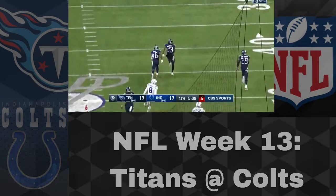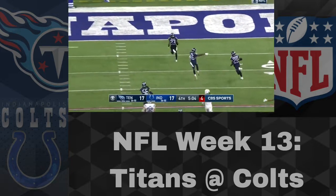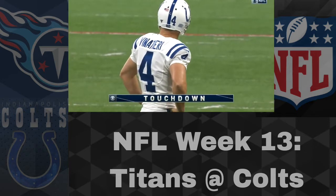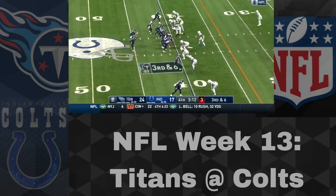The field goal attempt is going to be blocked by Cruikshank, and Ty Smith is going to take this one. A blocked field goal turns into a Titans lead by a touchdown. The Colts looked like they were going to take the lead — a rough day continues for Adam Vinatieri, even though that wasn't necessarily his fault.